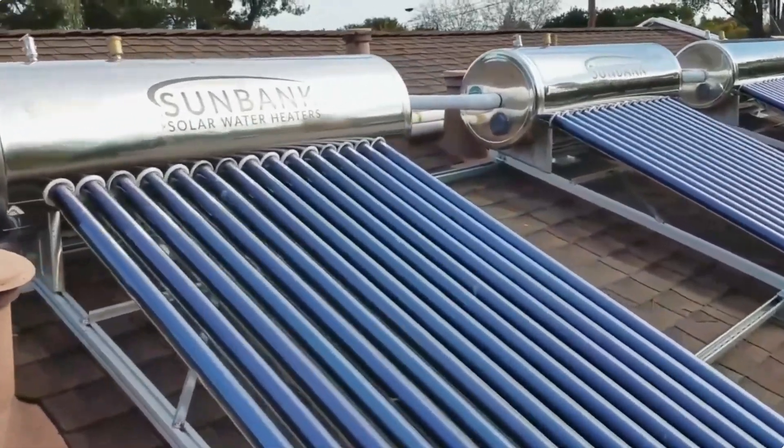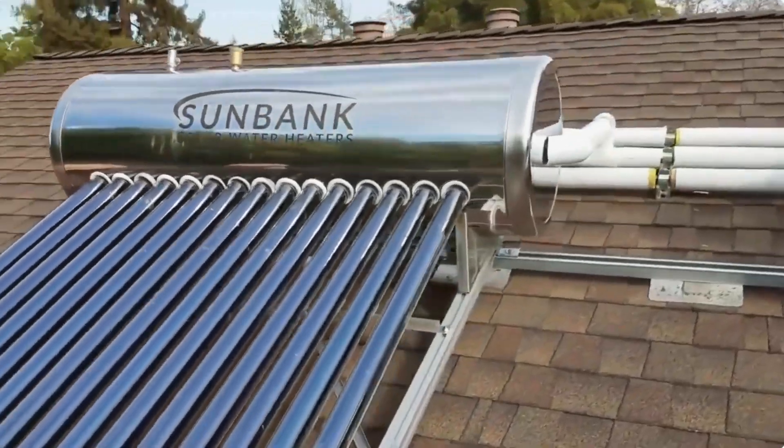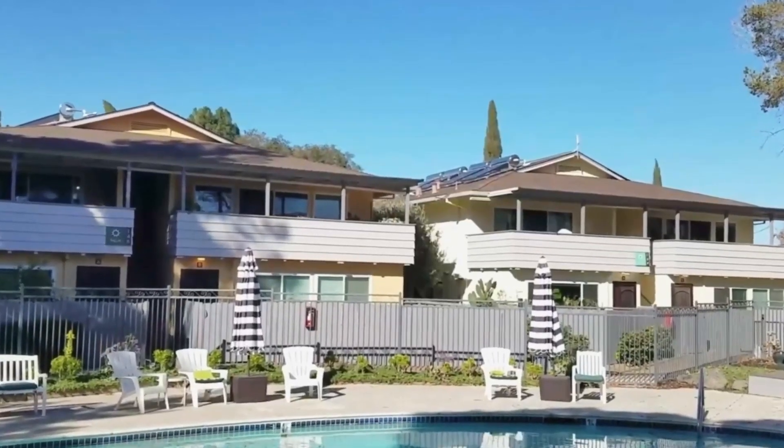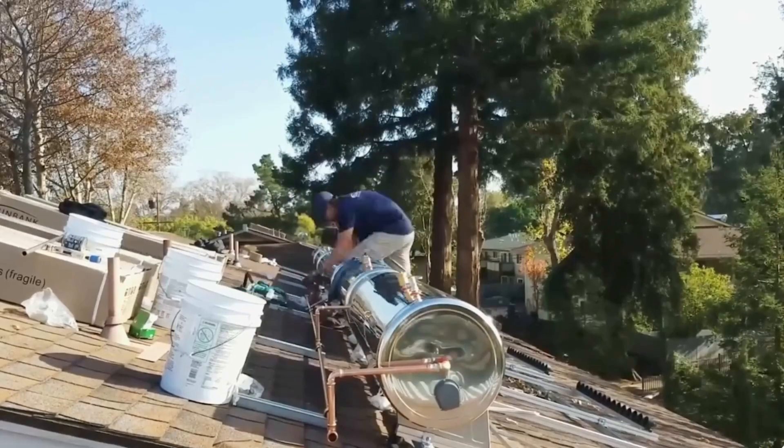In the last year, natural gas prices have risen by 15% according to Sunbank Solar Makers, which is why this efficient water heater is a money-saver and a true eco-friendly option.